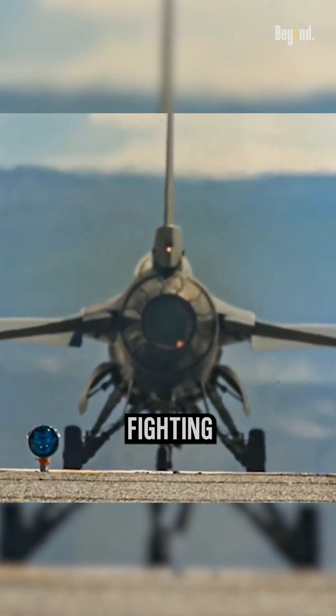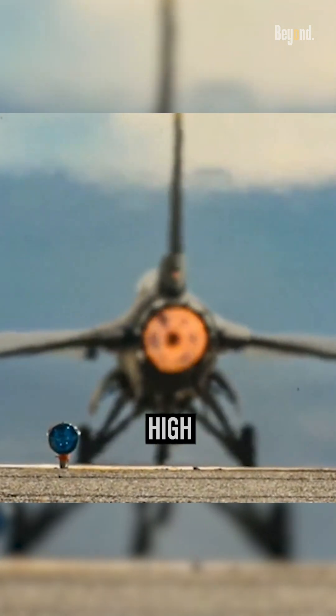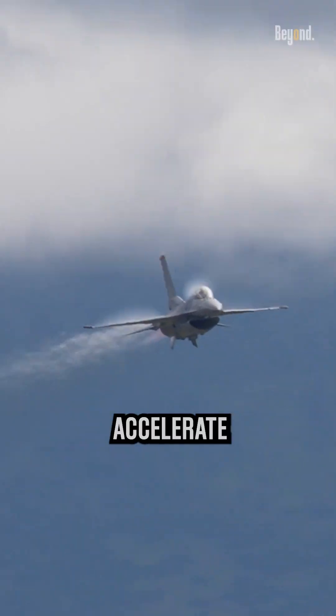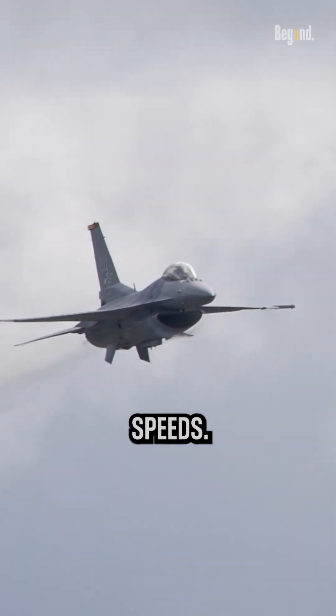In the case of the F-16 Fighting Falcon, the afterburner is primarily used during takeoff, high-speed maneuvers, and supersonic flight. It allows the aircraft to accelerate rapidly and maintain high speeds.